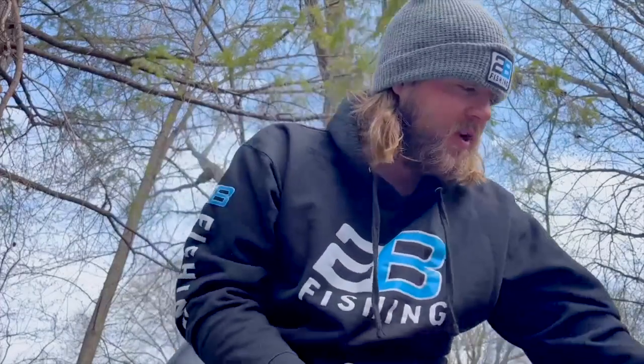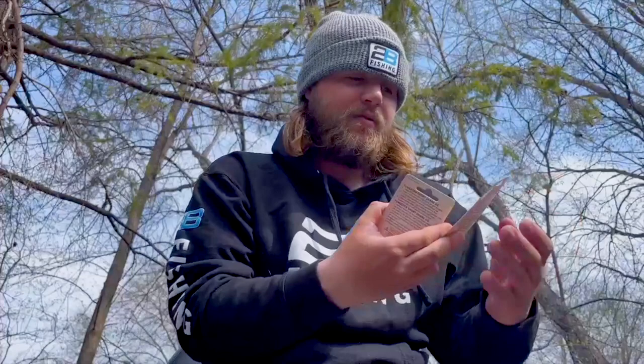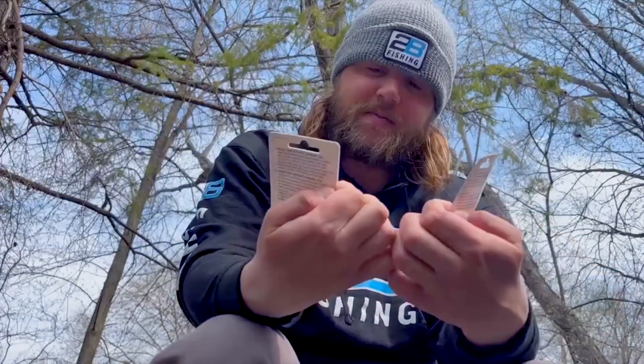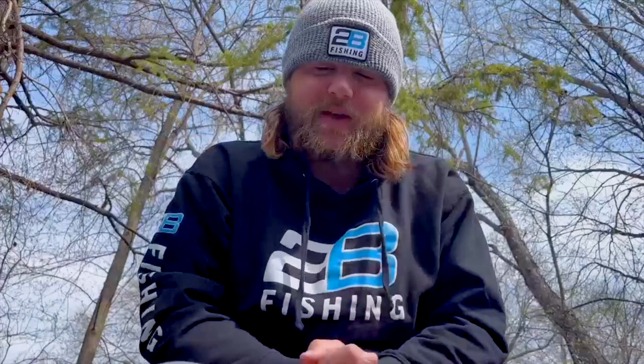I just wanted to go through the approaches I'm going to be using. The number one approach is Northland's new tungsten short jigs and regular tungsten jigs, anywhere from an eighth ounce up to a quarter, but probably going to stick with the eighth ounce. Fishing rainbows and fatheads — I think we're going to have a tough time getting shiners.